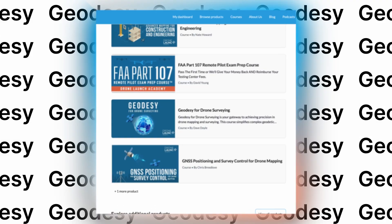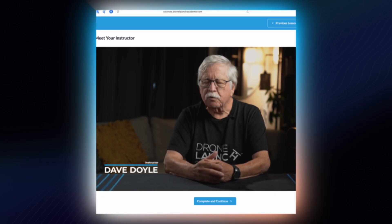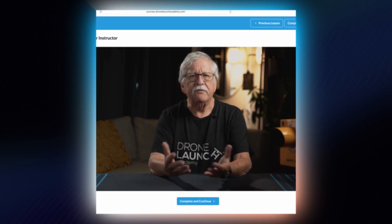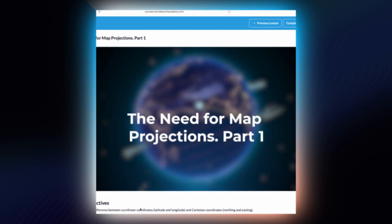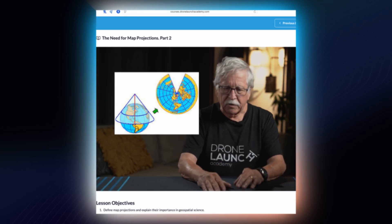If you want to learn more about geodesy, I've got a freebie for you. I've unlocked the entire intro to geodesy section of one of our courses called Geodesy for Drone Surveying. This course is taught by a geodesy legend, Dave Doyle, who spent over 40 years with the National Geodetic Survey and was the chief geodetic surveyor — he literally helped create a lot of the things I just talked about, like datums and reference frames. In that course, Dave breaks down concepts like coordinate systems, geoids, projections, and everything else you need to know about geodesy for drone mapping in a way that's simple and practical. Find the link in the description to get access to those five free lessons.